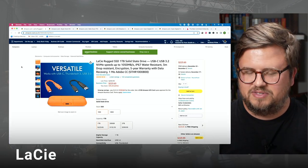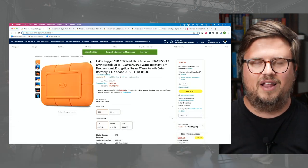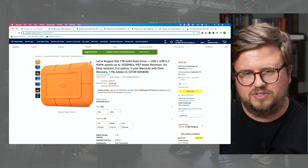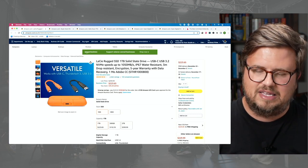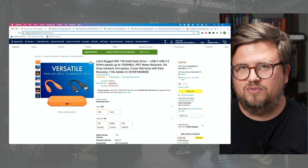First on the list is LaCie. You obviously see these drives sitting on stage — it's the orange color, it's hard to miss. These are great because they're fast, they can connect multiple different ways, come in different sizes, and they have a rugged coating on them. They come with various types of connectivity and they're super fast — get an SSD. One terabyte starts at $223. They're a little on the pricier side, but they're well-made and good quality.